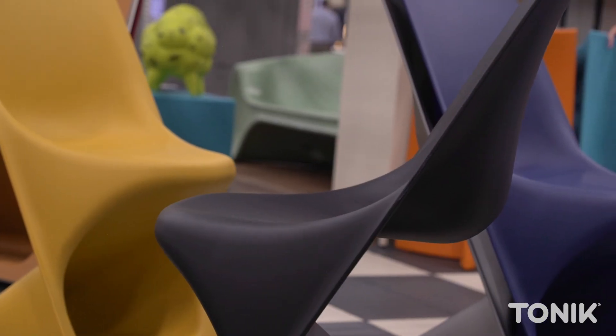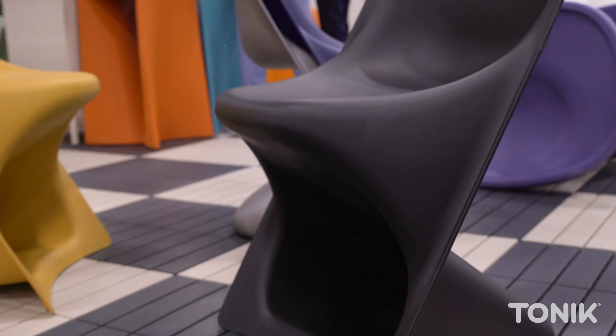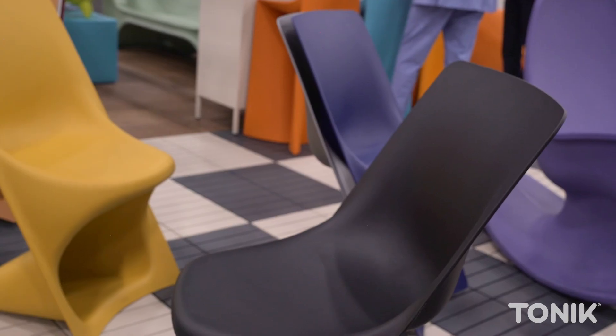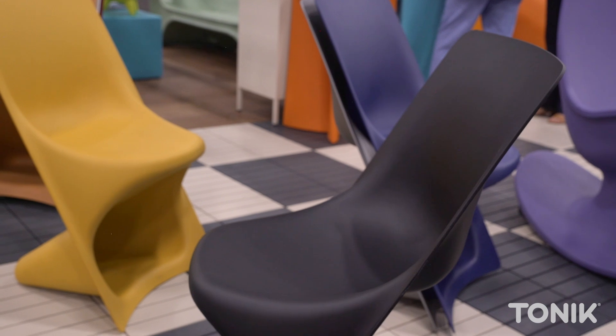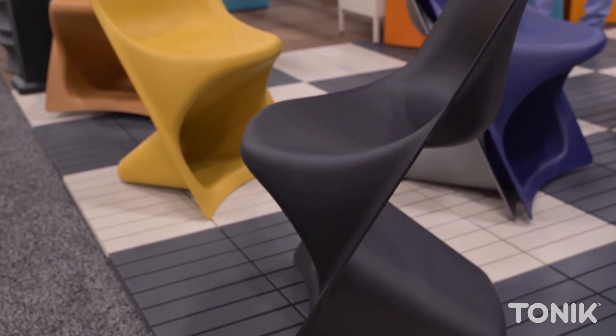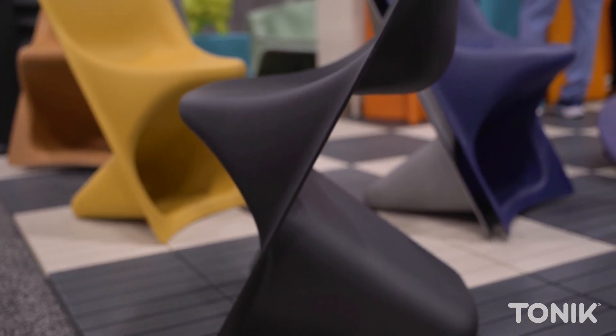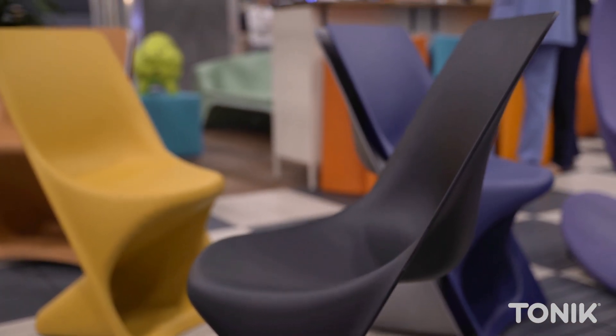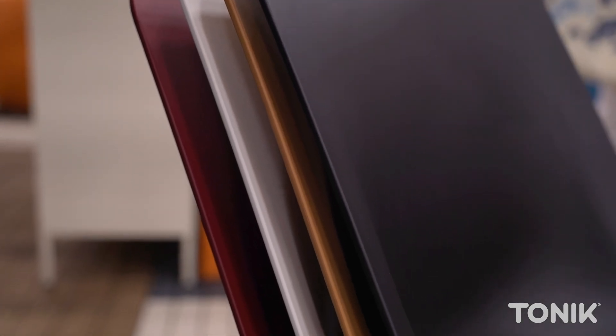Very cool. So tell us about the materials and colors you used. Yeah, so I worked with Damiano Latini, an Italian manufacturer with an amazing facility where they're making this chair. It's made out of recycled polypropylene, which is amazing, and it also has this really beautiful soft-touch finish. It's great to collaborate with a manufacturer and brand like Damiano who's excited about sustainability, and Tonic as well.